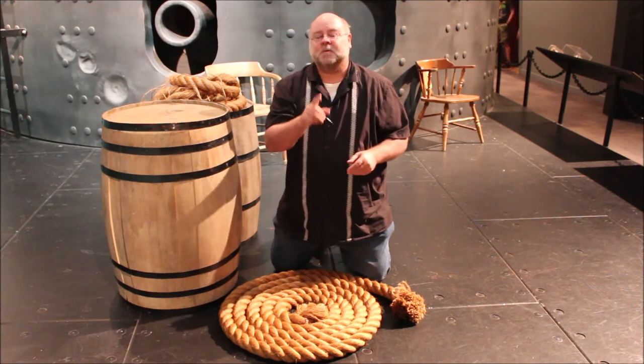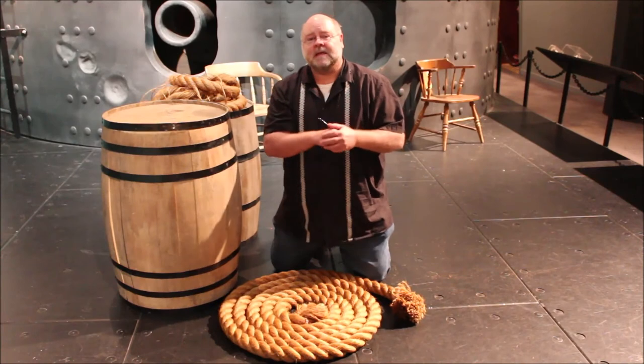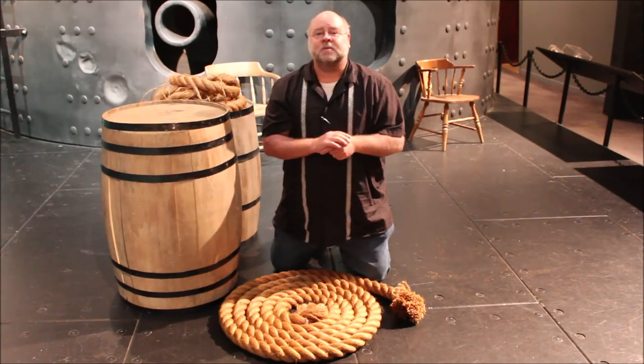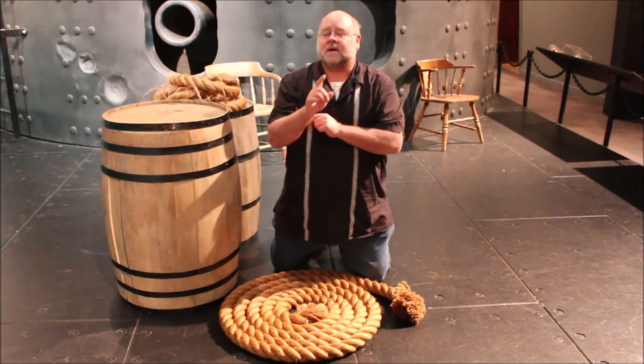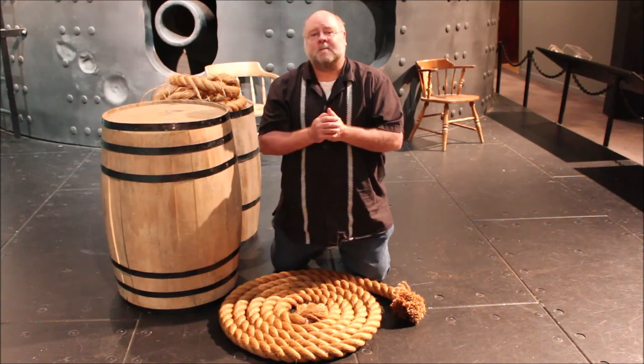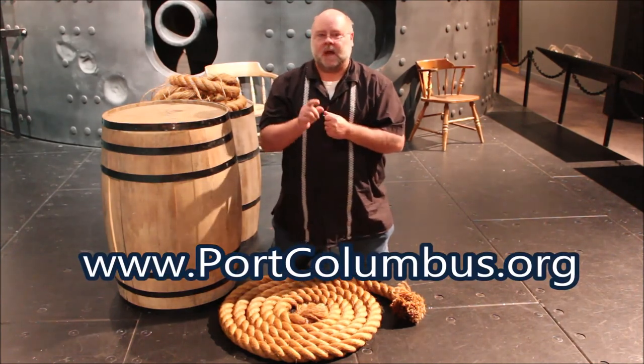Learn the ropes with these Navy Lingo terms, and if you like this and our other programs, please like us on Facebook, Instagram, Twitter, and your other social media outlets. And don't forget to help support programs like this at www.portcolumbus.org.